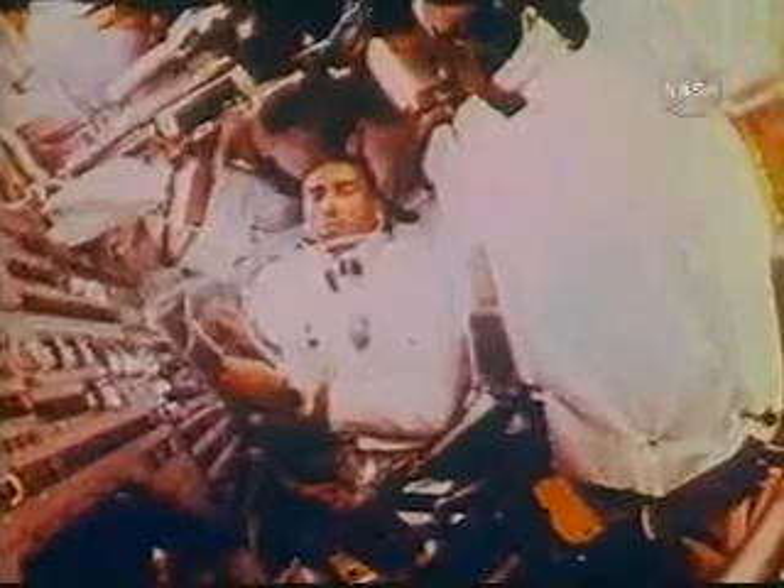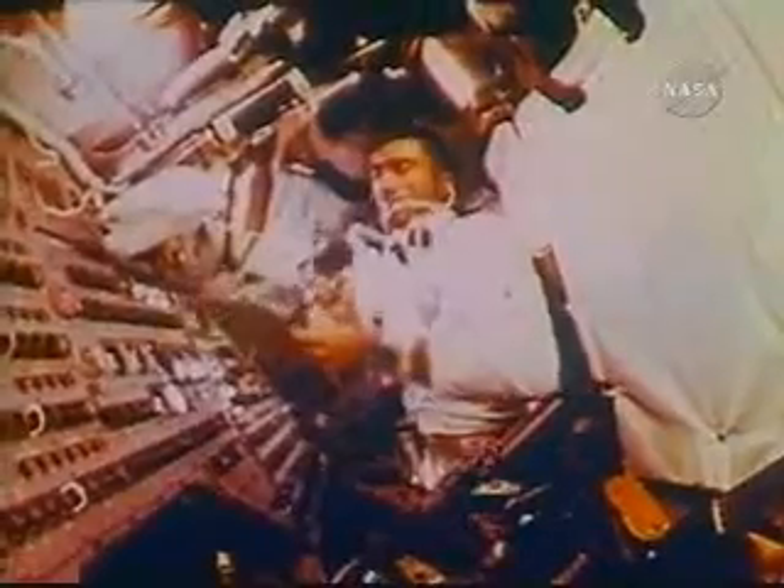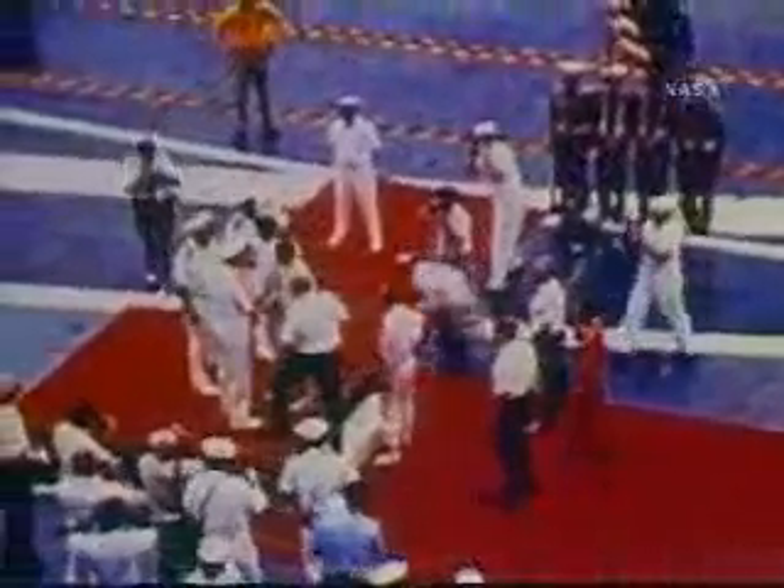Yeah, that's 310. Clear. Clear. Clear. Clear. Clear. Thank you.